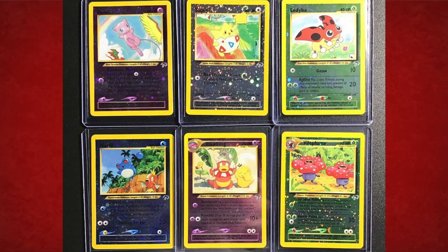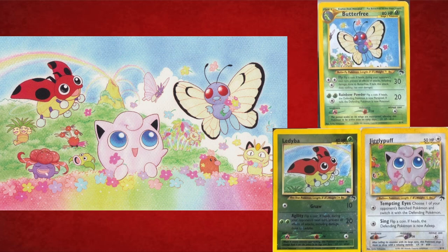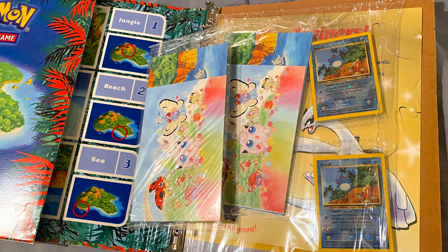Let me give you guys some examples. One of the more popular sets of narrative illustration cards — meaning all these cards come together to make one big artwork — the most popular one in my opinion is the Southern Islands set. It's pretty obvious that all the Pokémon illustrations are connected. When you buy the binders, you'll see the full illustration and how the cards are connected.